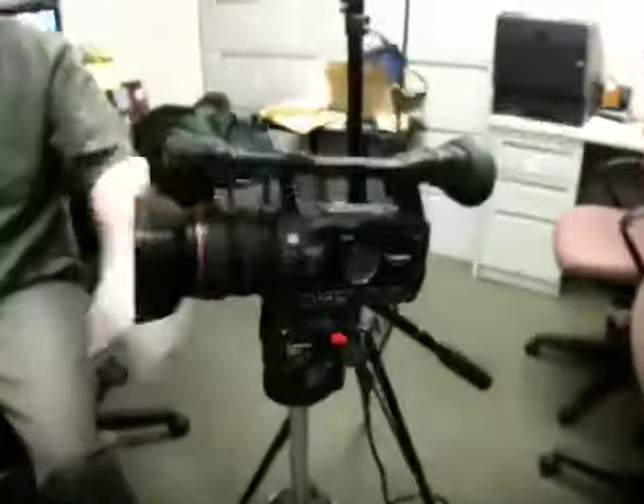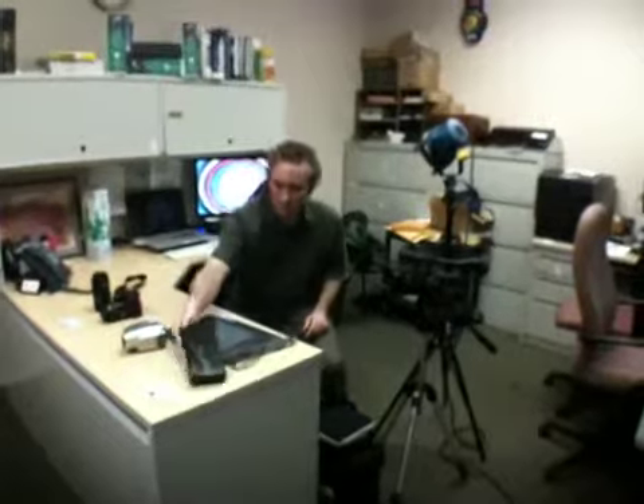we have the Canon XHA-1S and just an XHA-1, as well as a GL-2 and a couple other random cameras. We have lavalier mics, wireless mics, studio mics, shotgun mics, and all the necessary cables. We also have an Aerie light kit that you can take out on location.